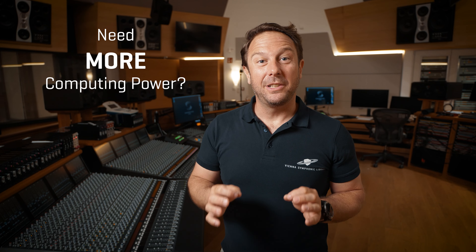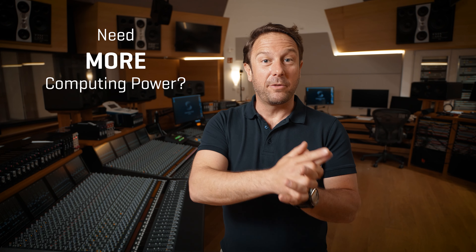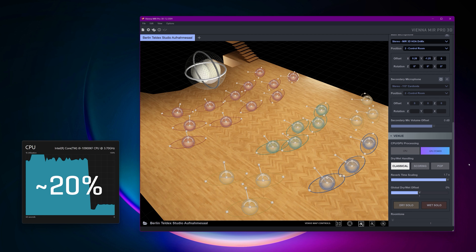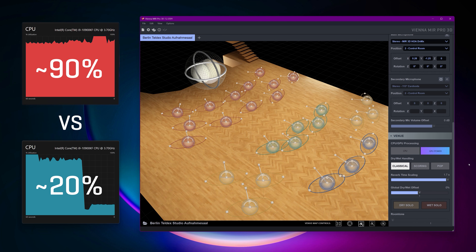Are you constantly living on the edge of the performance possibilities your computer offers when working with MIR Pro 3D? Vienna Powerhouse is the answer — utilizing your GPU to offload the intense impulse reverberation processing from your CPU. Learn more about this new approach right here, and benefit from special pricing throughout April.